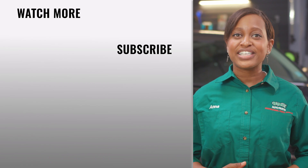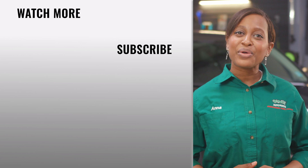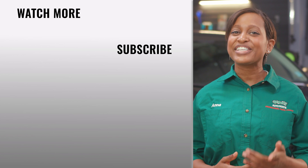If you're experiencing any of these symptoms or if you have more questions, feel free to stop by your local O'Reilly Auto Parts store. We'd love to help or recommend a professional technician if needed. We'll see you again soon!